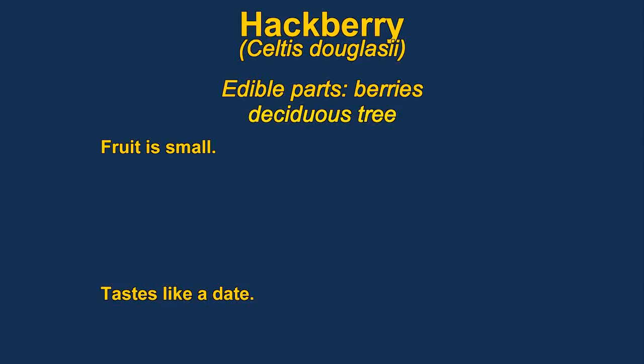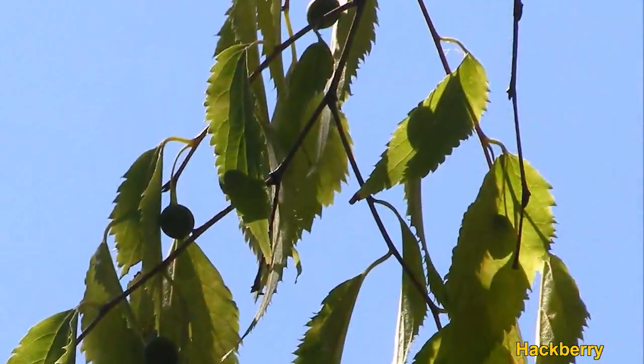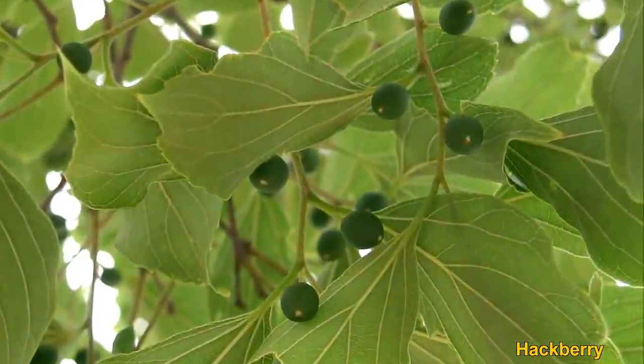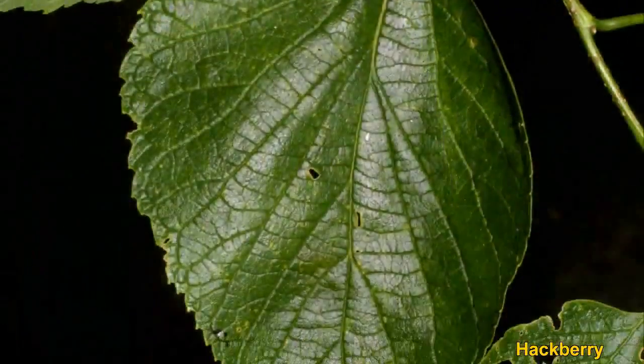Celtis, or hackberry, is a genus of about 60 to 70 species of deciduous trees, very widespread in the northern hemisphere. The fruit is very sweet and has been traditionally used as an important food source by many Native American tribes. The fruit is rather small and hard to get to, so it's not usually eaten by people today. It is said to taste like a date, with a single large seed inside.